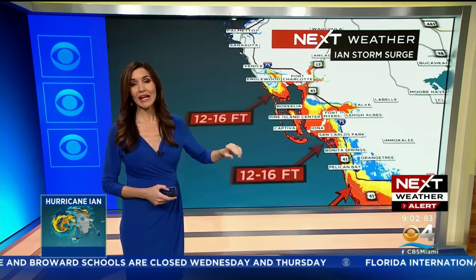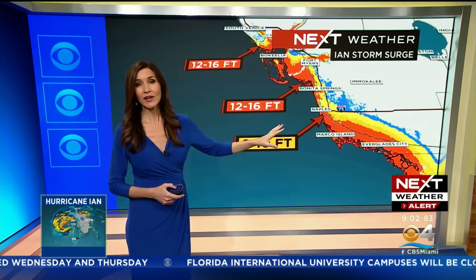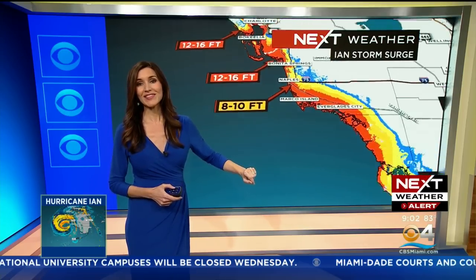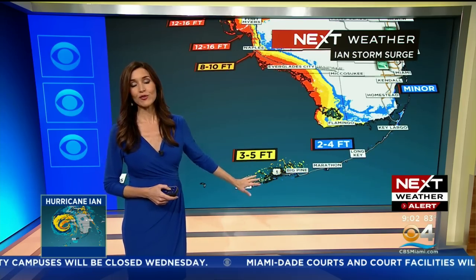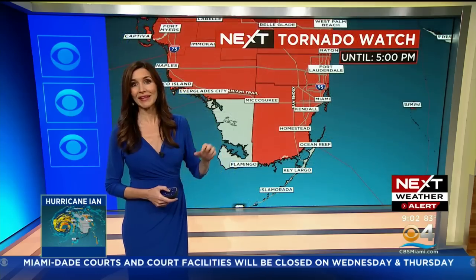Storm surge could be anywhere from 12 to 16 feet along the southwest coast of Florida, stretching from Port Charlotte all the way to Naples. From Naples to Everglades City, we could see storm surge of 8 to 10 feet. In the lower Keys, storm surge of 3 to 5 feet, 2 to 4 feet for the middle and upper Keys, and minor storm surge for Broward and Dade.